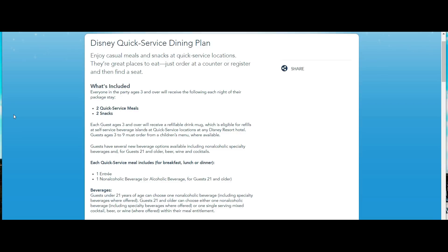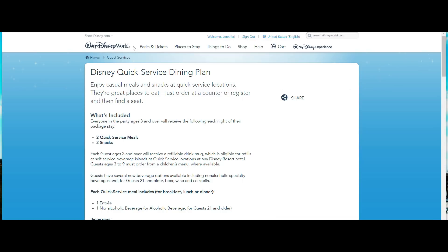With the Quick Service Dining Plan, here's what you get: two quick service meals and two snacks per person per day. Each guest over age three receives a refillable drink mug that can be used your entire stay. It's good for refillable drinks at your resort or any other Disney resort — but you cannot refill them at the parks.